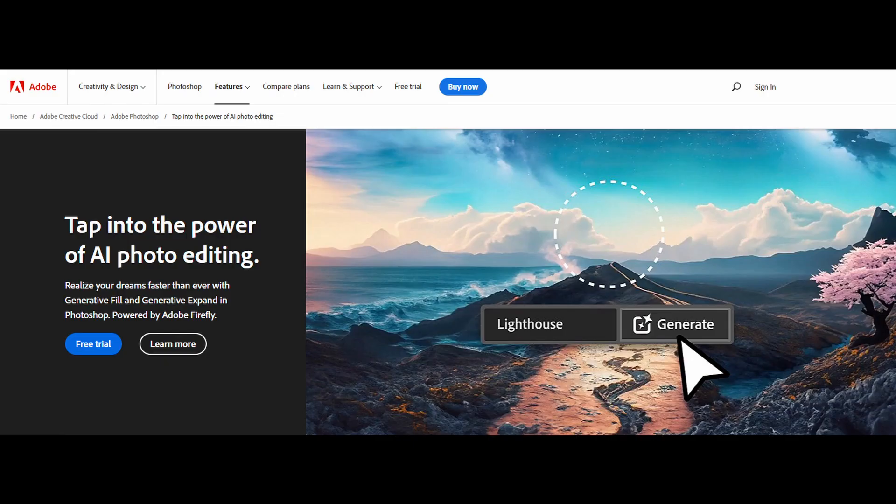Sounds sort of like the Generative Fill tool in Photoshop, but without actually selecting an area of the picture. They have yet to show us an example of this, so I wonder how good it will be, but I have my hopes up. This would be a big deal, since fixing an image you mostly like can get you the intended result much faster than trying to generate the perfect image from scratch over and over again.